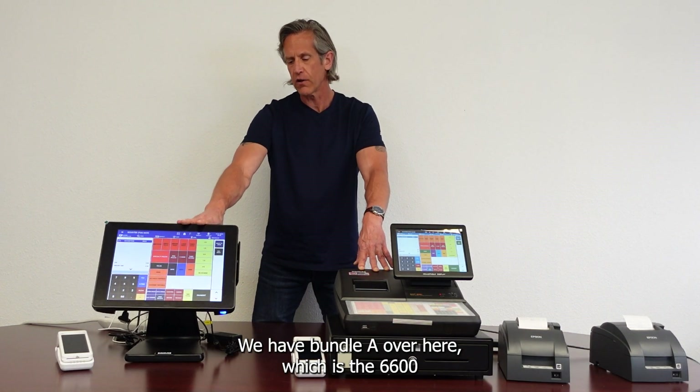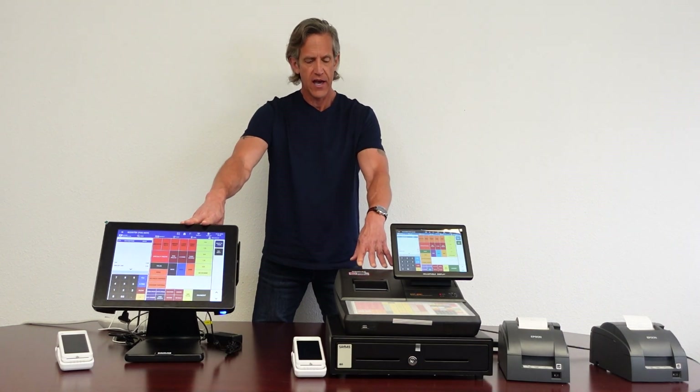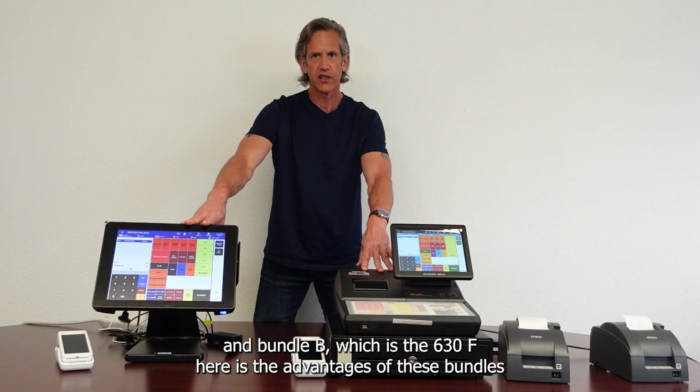We have Bundle A over here, which is the $6,600, and Bundle B, which is the $630F.